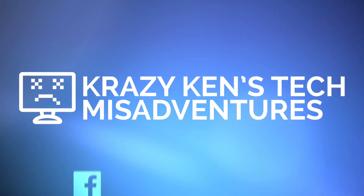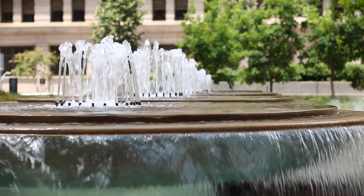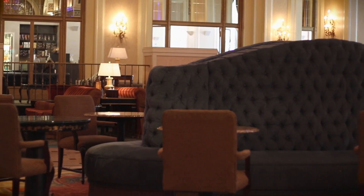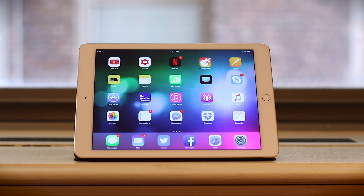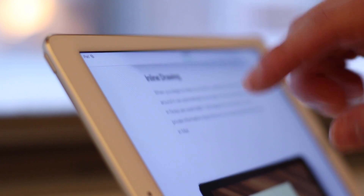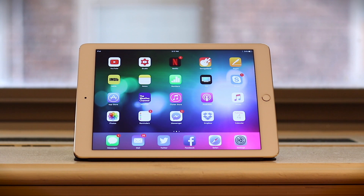Greetings, internet. Crazy Ken is back from Pittsburgh, Pennsylvania, and we actually shot this tech video log at the Omni William Penn Hotel in downtown Pittsburgh. So we now join our tech video log already in progress. And what better way to spend a beautiful day than stay indoors and upgrade your iPad? Yes, that's what all the cool kids are doing nowadays, and by cool kids, I mean myself and Brent the Buffoon over here.